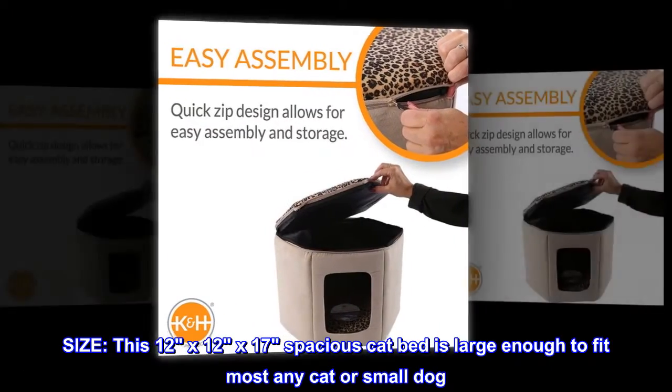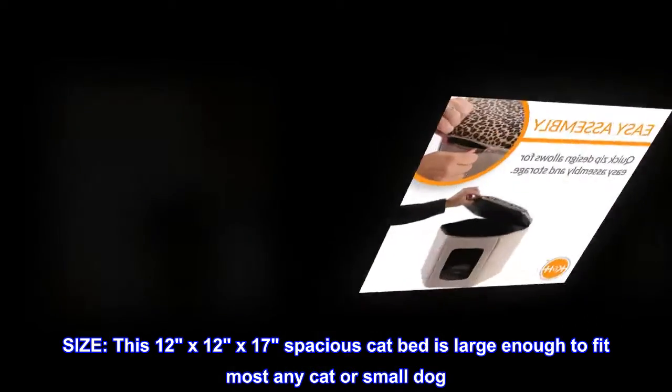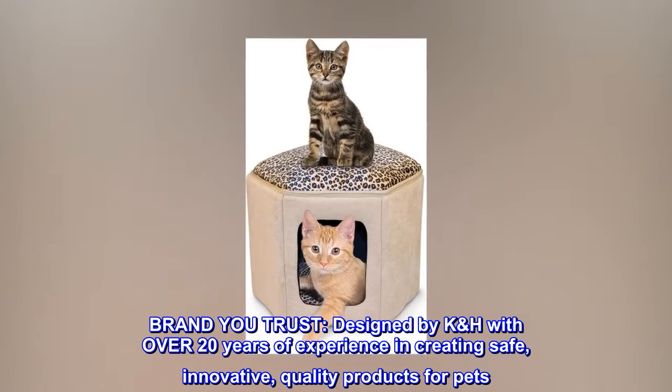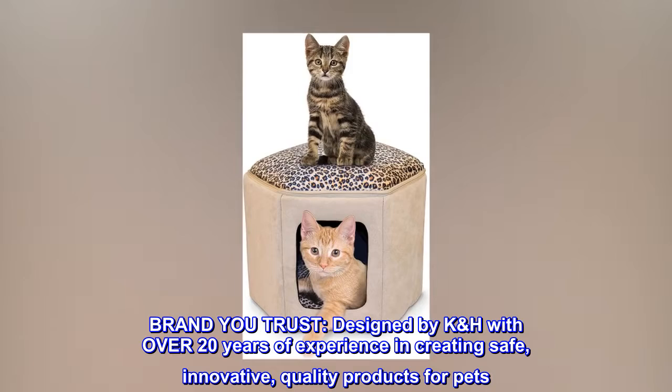Size: this 12x12x17 spacious cat bed is large enough to fit most any cat or small dog. Brand: K&H, designed with over 20 years of experience in creating safe, innovative, quality products for pets.